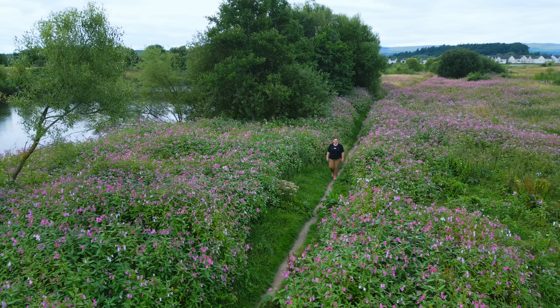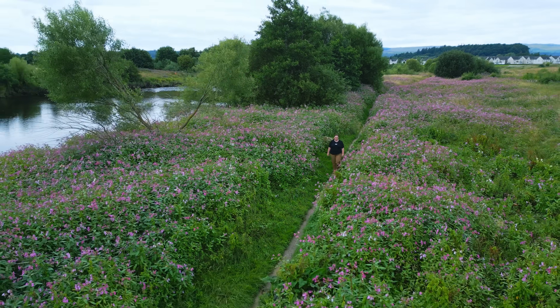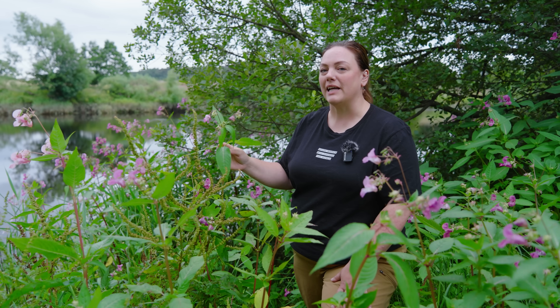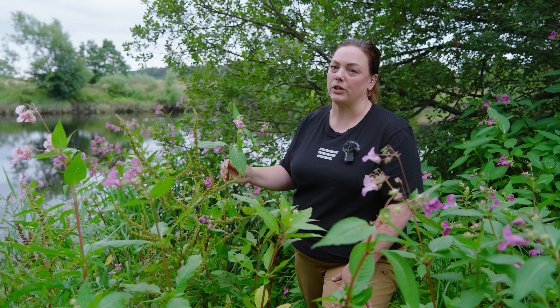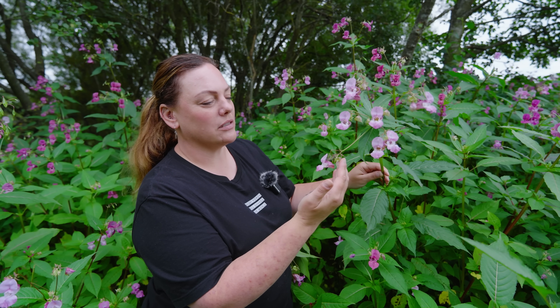Himalayan Balsam is often found along riverbanks where it does really well, but it can also be found along railway tracks, and it's now encroaching into UK woodlands.